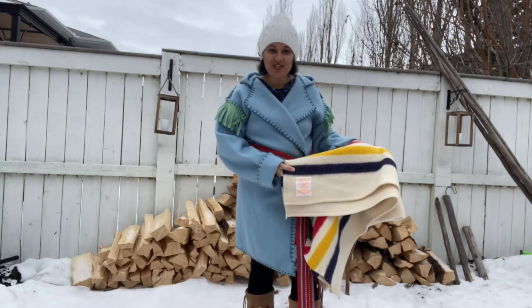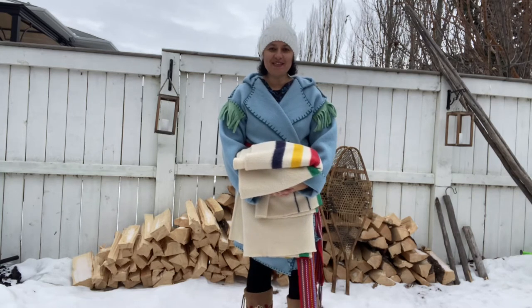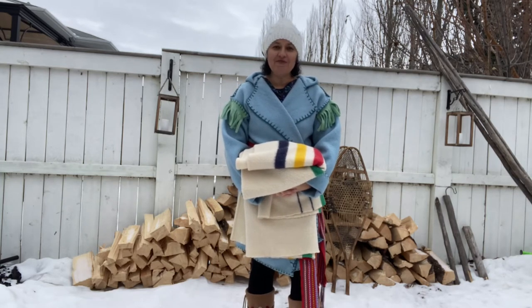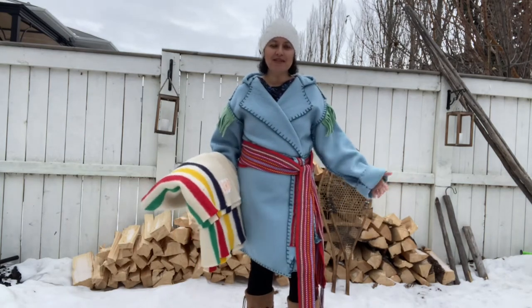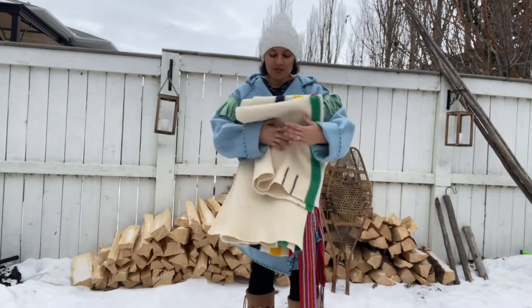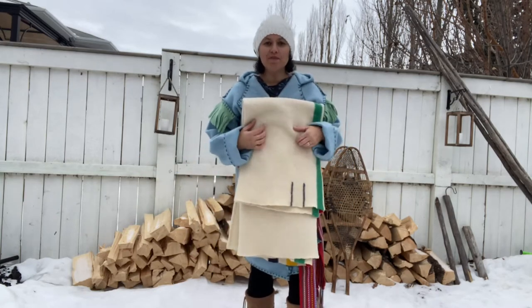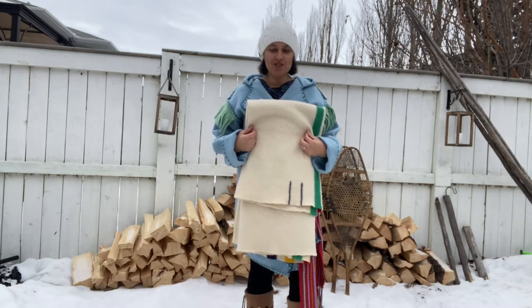In 1890, the Hudson Bay started putting labels on their blankets. This was to distinguish them from competitors like early Whitney. The labels have changed over the years. There are many different colors of wool blankets available. I have read that blue, like this capote, was the most popular amongst the Métis. And white, or this cream color, was a popular color amongst hunters because it provided camouflage in the snow.